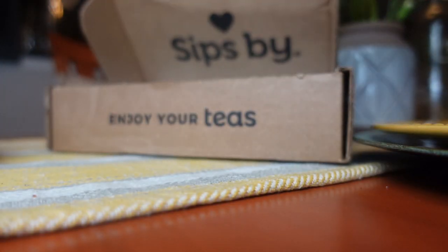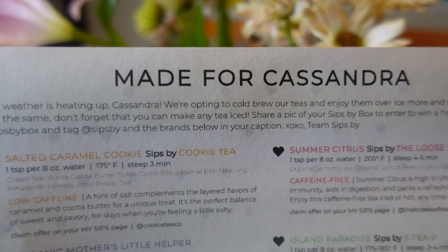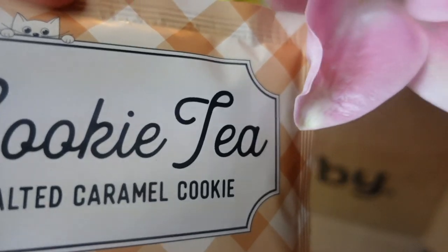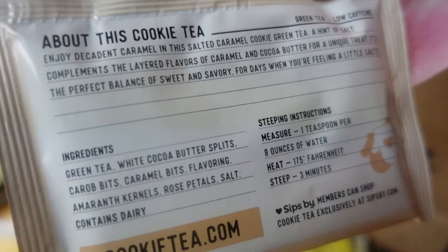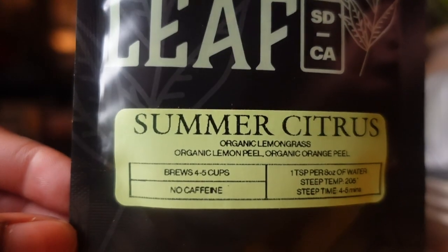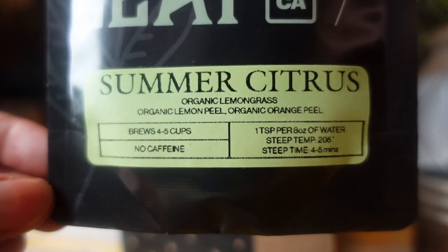If you think this may be an option for you, consider using the link in the description box below to take $5 off your first month along with free shipping — I think you're really going to love it. I also enjoy this subscription because I grow herbs like catnip that have proven health benefits, but they just aren't as palatable as mint or lemon balm. Combining my medicinal teas with a savory blend has been the perfect way for me to stick to my tea routine, not only for mental health but physical health as well.